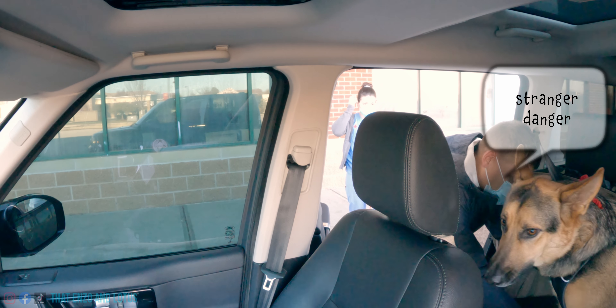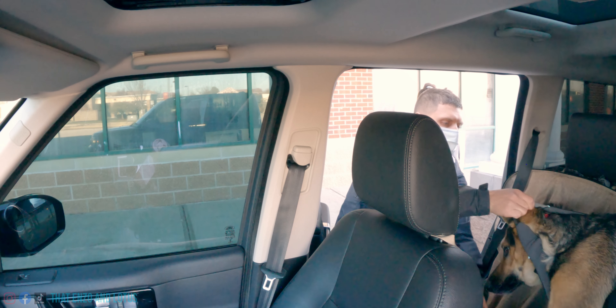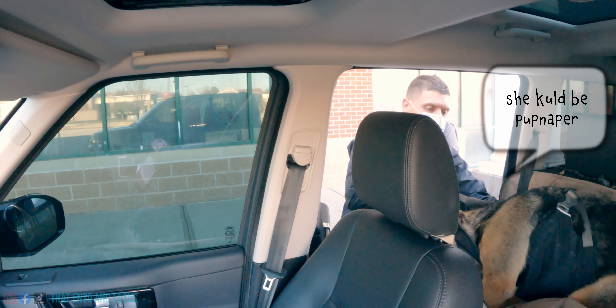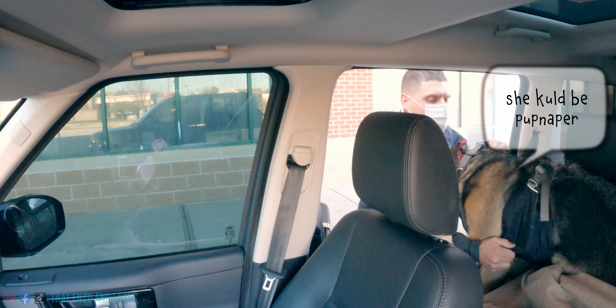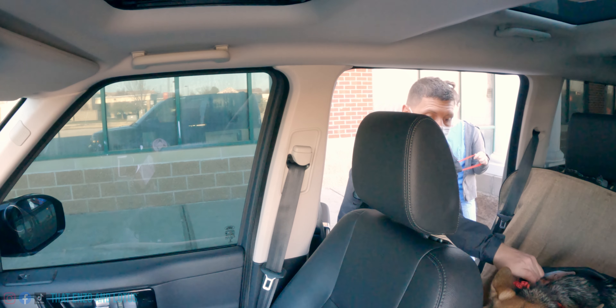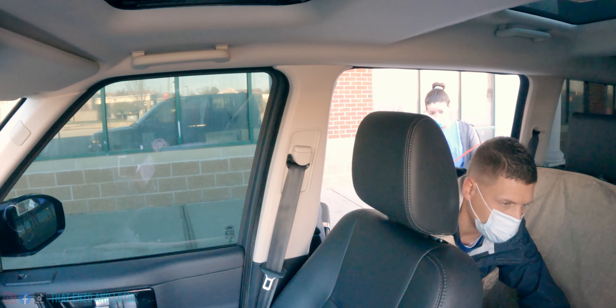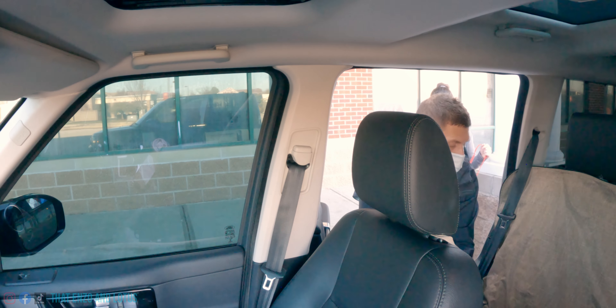It's going to be okay, pup pup. It's going to be okay. We're here to help you, buddy. Come on, you can see Dr. C. Lotus, come on, buddy. Lotus, okay. All right. Hey, hey. Lotus, if you tear up mom's seats, she's going to be so mad.